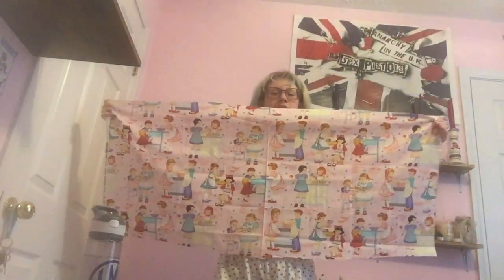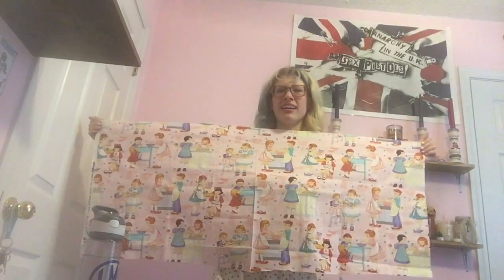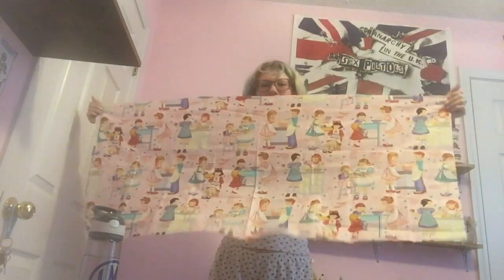I got this fabric — it's like deadstock vintage fabric. It said two by four yards but it feels really small — I think I was lied to about the size of it. But I'm thinking about making it into just a little tank top.